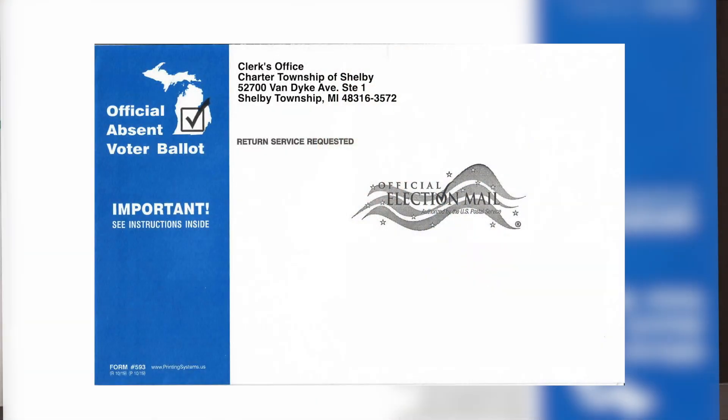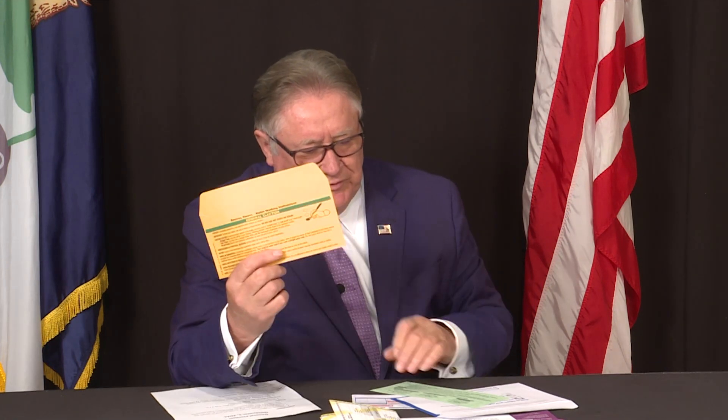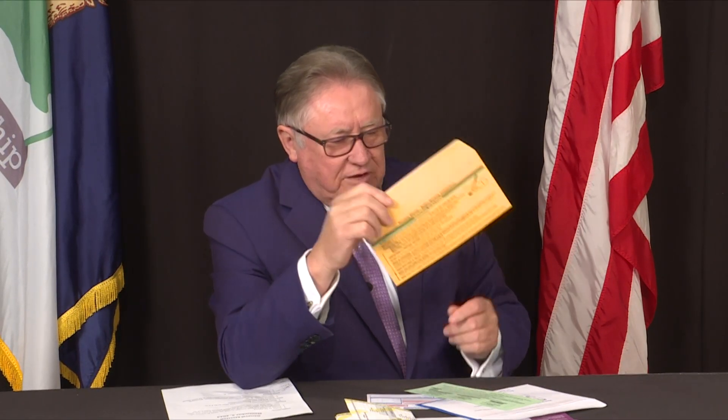The ballot will arrive at your house in a blue envelope. Inside that envelope, you will find a ballot and instructions on how to fill it out. There's a secrecy sleeve that the ballot needs to be placed in, with the ballot number showing. This envelope does not close or seal — it's a secrecy sleeve so we can see the number without seeing how anyone voted.